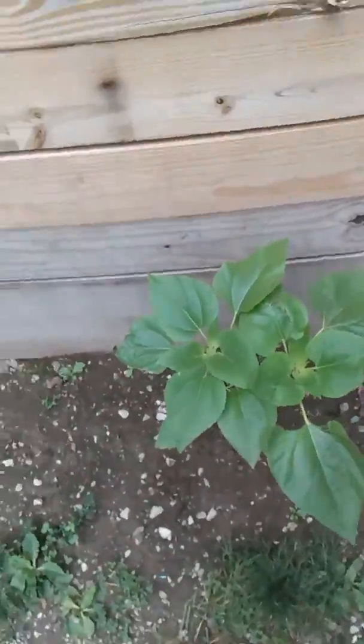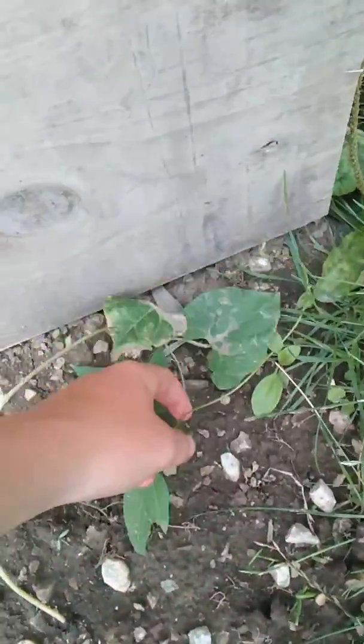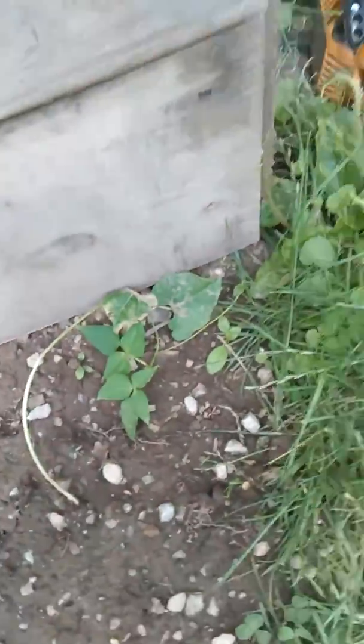This is two sunflowers. They're doing really good. And that's my bean. As you can see, he's really starting to climb. He'll be crazy in a little while.